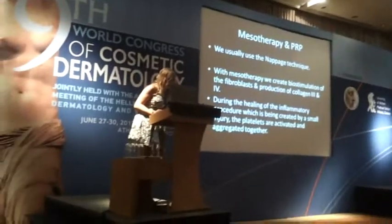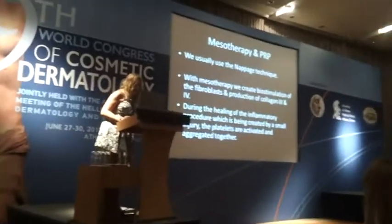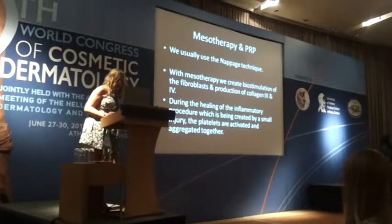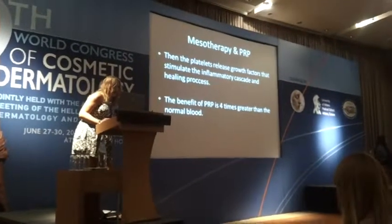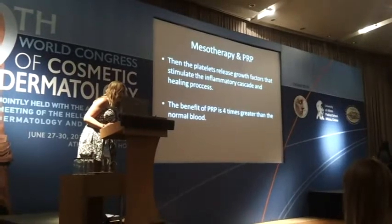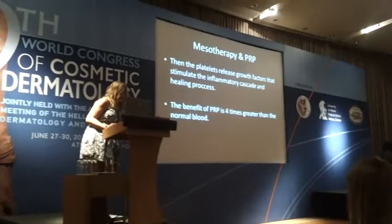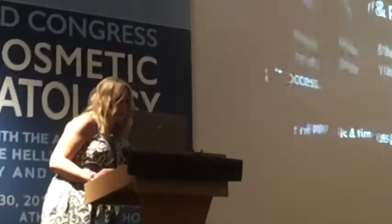During the healing of the inflammatory procedure created by a small injury, the platelets are activated and aggregated together. The platelets then release growth factors that stimulate the inflammatory cascade and healing process. The benefit of PRP is 4 times greater than normal plasma.